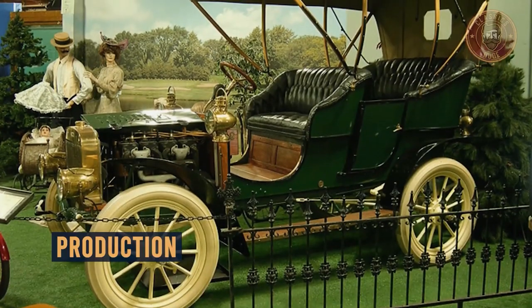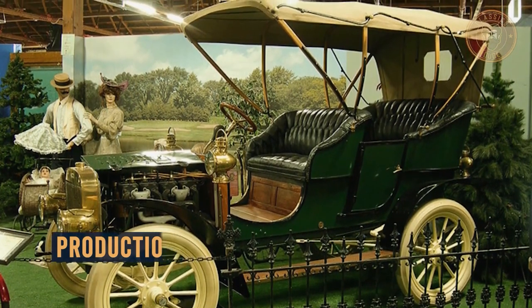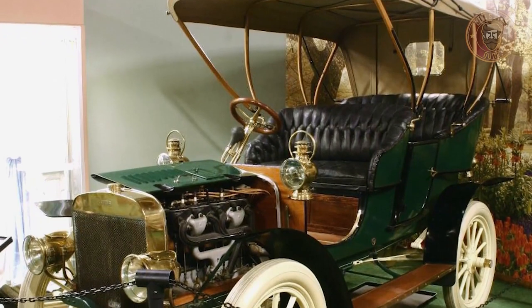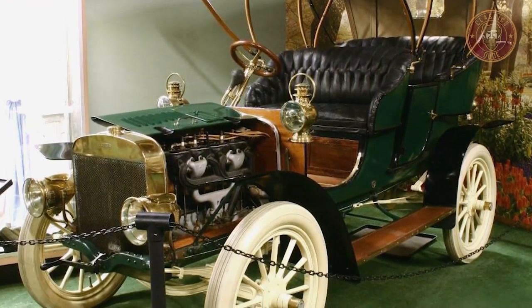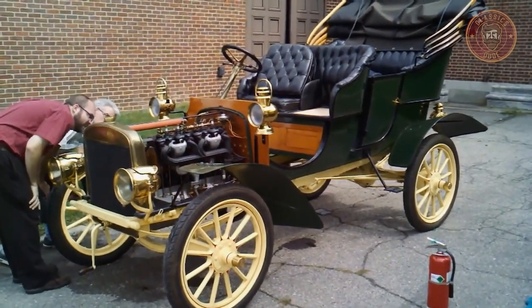The Ford Model B had a three-year production period which ran between 1904 and 1906. It wasn't really successful in the market as it only sold 500 units in its first 20 months, and production had to be halted. It was later replaced by the Ford Model K.